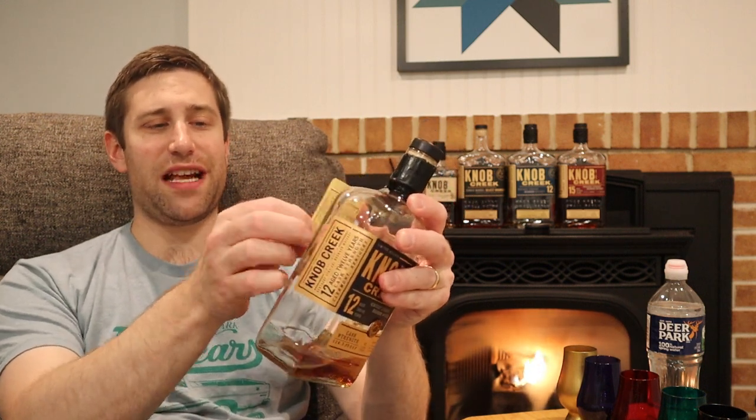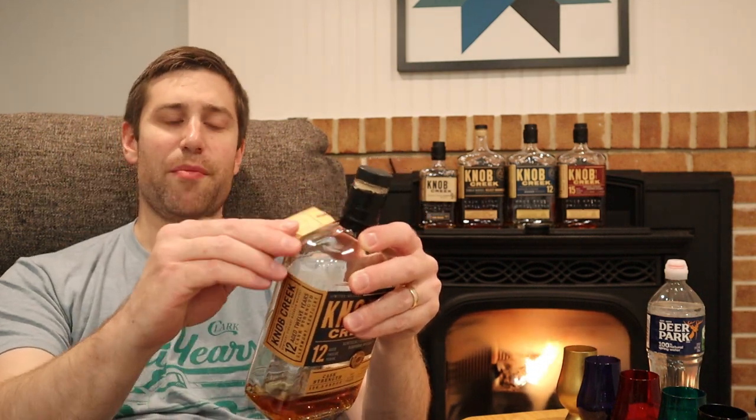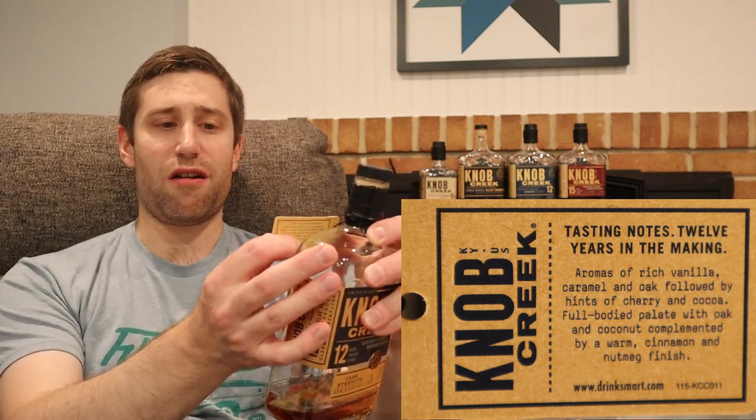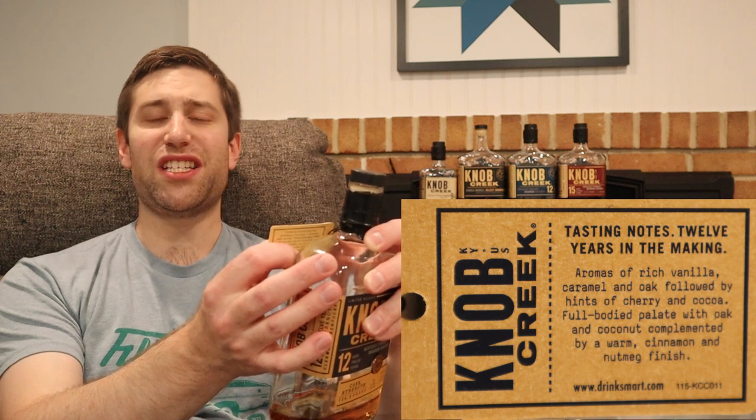There's a fancy neck tag here: 'For 12 long years, we patiently waited.' Most importantly we get tasting notes — aromas of rich vanilla, caramel, and oak, followed by hints of cherry.